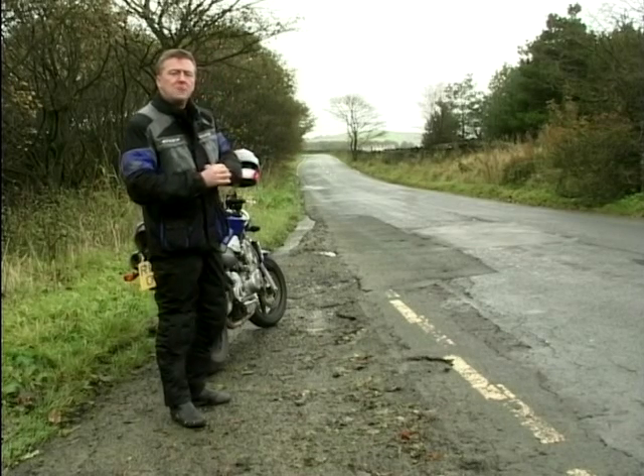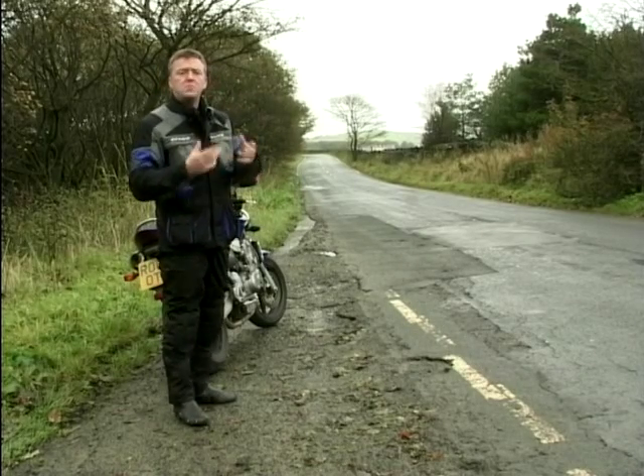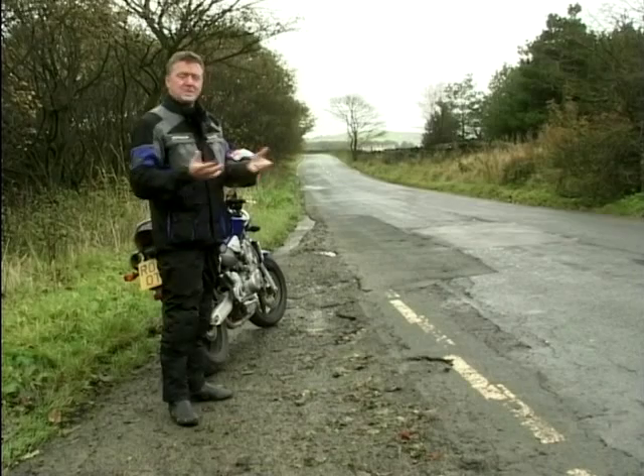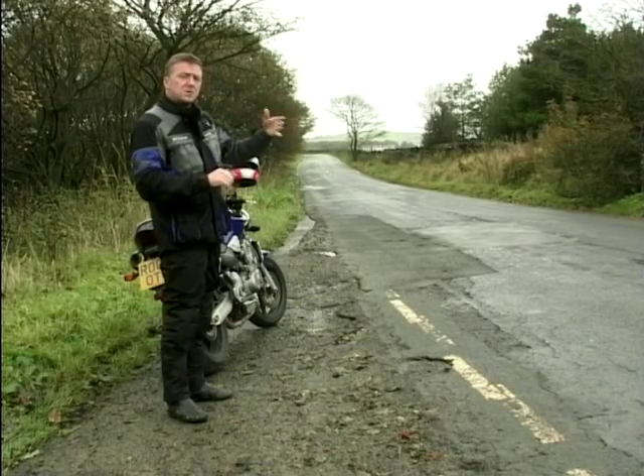If you open any motorcycle riding manual, you'll see something called the limit point. Some people call it the vanishing point. What is the limit point, where is it, and what does it mean? Well, it's the limit of our vision — it's as far as we can see down the road.